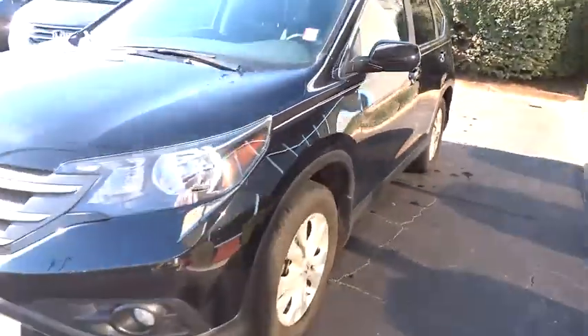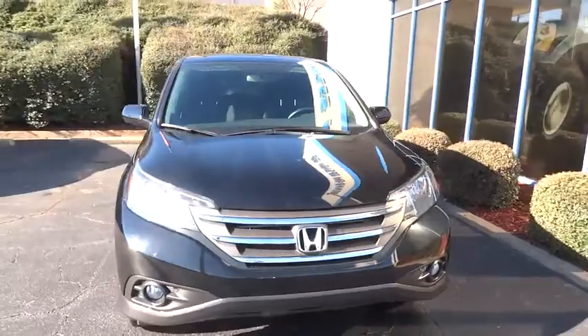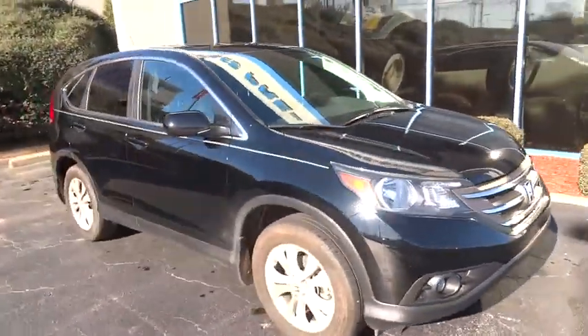This vehicle is Carfax certified one owner and qualifies for the Carfax buyback guarantee. This vehicle offers reliability and good looks.